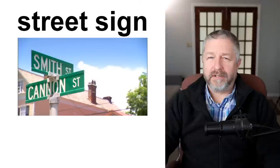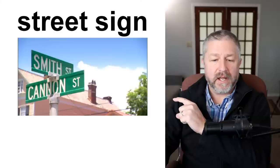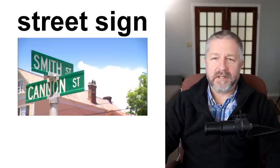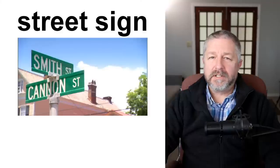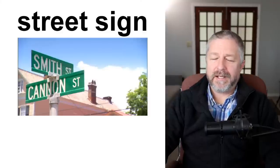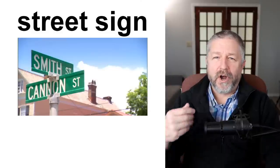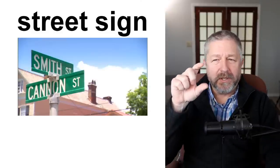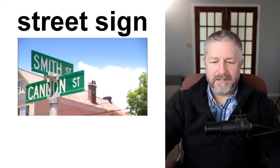A street sign. All street signs are green in Canada — I don't actually know for certain, but these are. It's very common to see something like 'Smith Street and Cannon Street.' A street sign is simply a sign that tells you the name of the street. Sometimes it's hard to find them, and I think street signs are too small. When something is hard to read, you can't quite see the letters. Sometimes I'm driving and I can't see the street sign, so I don't know the name of the street. That can be a little bit frustrating.